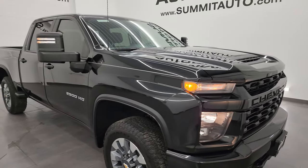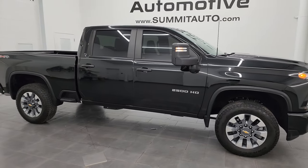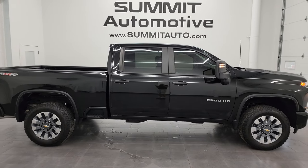I would ship this one anywhere — California, Texas, New York, Florida, Arizona, Oklahoma, you name it. Whoever's going to get this truck is going to absolutely love it. It's that nice.